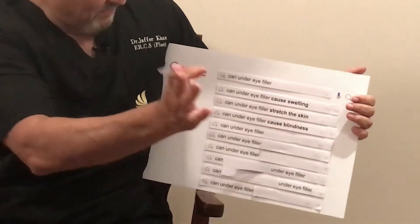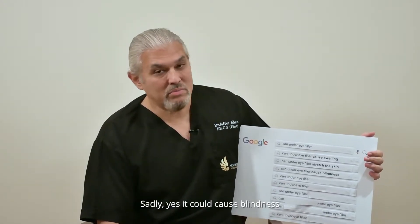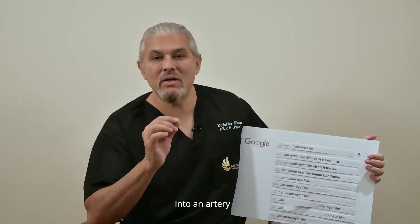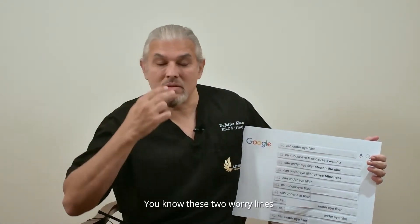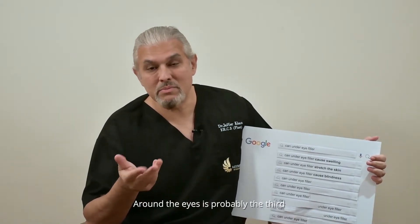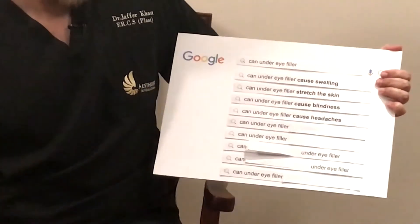Can under eye filler cause blindness? Sadly, yes — it could cause blindness if the filler is inadvertently injected into an artery. Filling the nose is the number one cause of blindness. Filling the glabella area — those frown lines — is also a top cause. Around the eyes is probably the third most common cause.